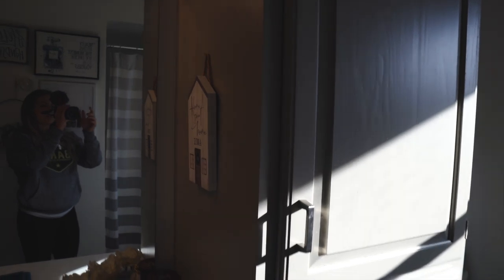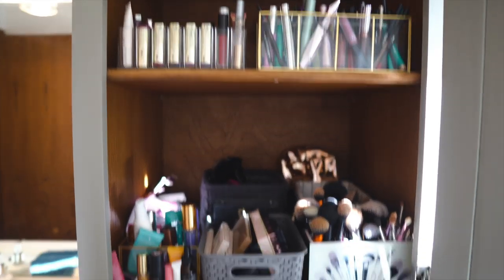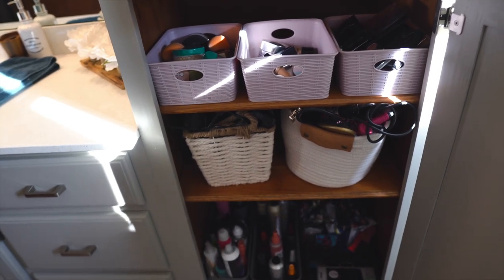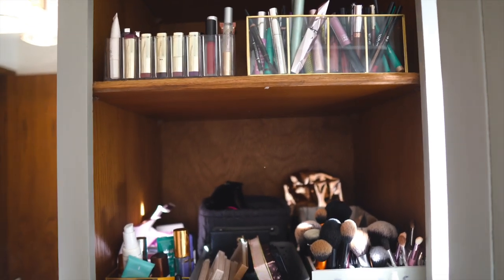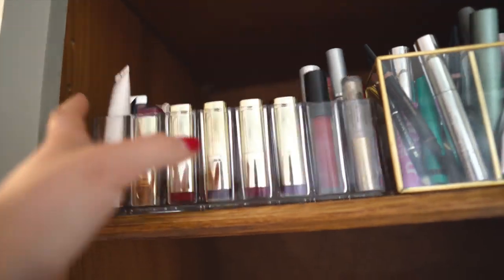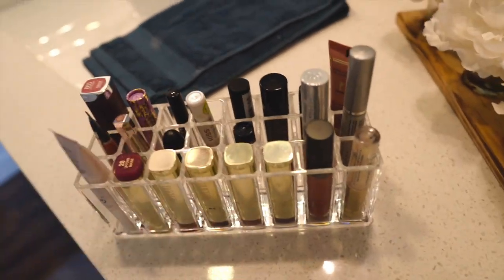When you walk into the guest bathroom, these cabinets are where I store all of my makeup and beauty products. They're so great and so deep so you can get a ton of stuff in there. I'm not going to show you every single product but I will show you some of my favorites because when I posted on Instagram a lot of people said they wanted to see what products I have. We'll start from the top — there's a little acrylic lipstick holder that Aaron gave me.